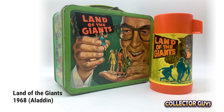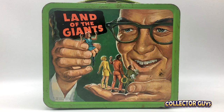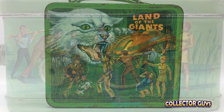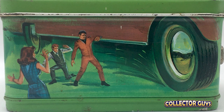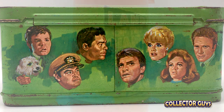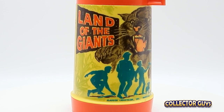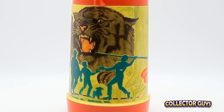Land of the Giants aired for two seasons on ABC and was another Irwin Allen production. Caught in a time warp, the crew of the transport ship Spindrift became stranded on a planet where everything is 12 times larger than on Earth. What I remember about this show is the giant props they used for everyday objects. Of course, when everything is that big, an ordinary house cat can mean big trouble. Another of many 1960s lunchboxes highly sought after by collectors.